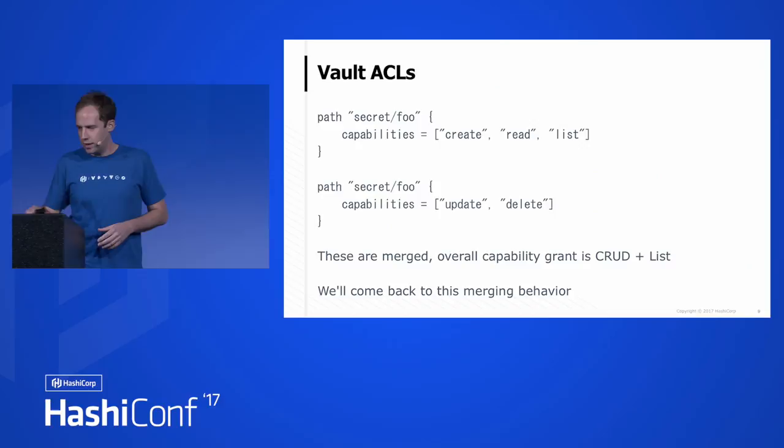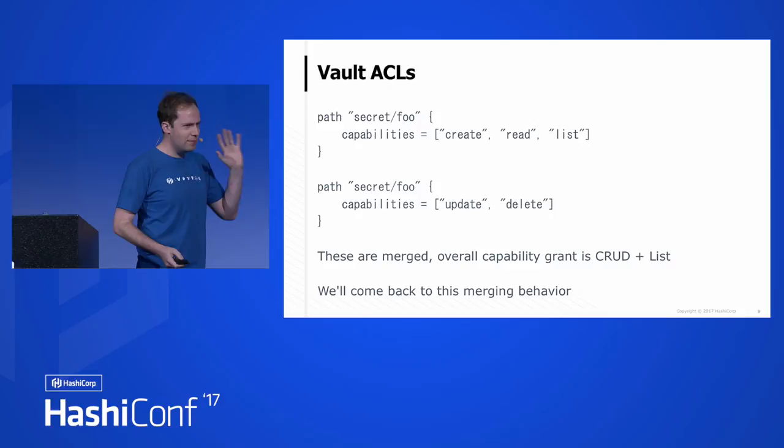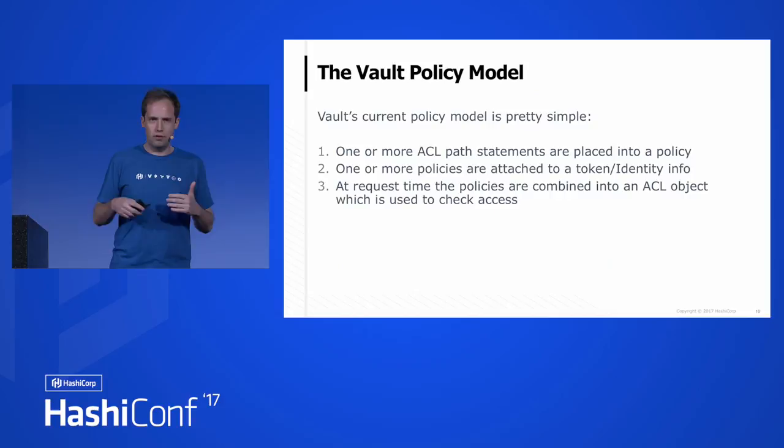ACL policies are merged. Looking at two path statements, the overall capability grant becomes create, read, update, delete, and list. I've been talking for about three days and did a full day training, so my voice is pretty shot — I apologize. The current policy model is pretty simple: you have one or more ACL path statements placed into a policy, then one or more policies attached to a token or identity info. At request time, policies are combined — we take them as they exist at that moment, do no pre-evaluation, and combine them into an ACL object used to check access.